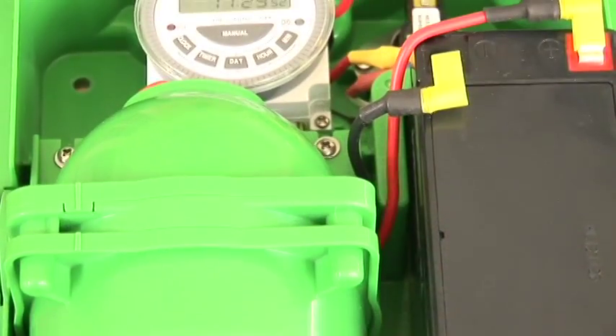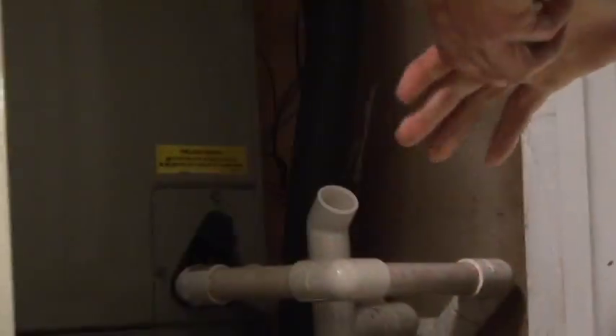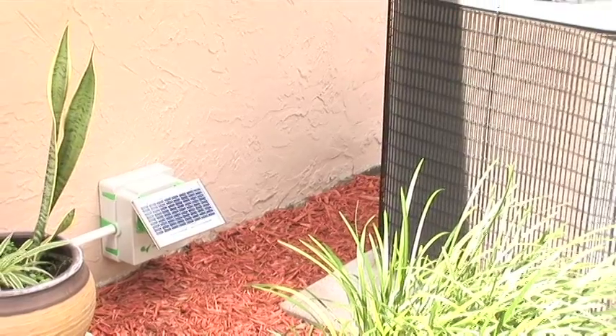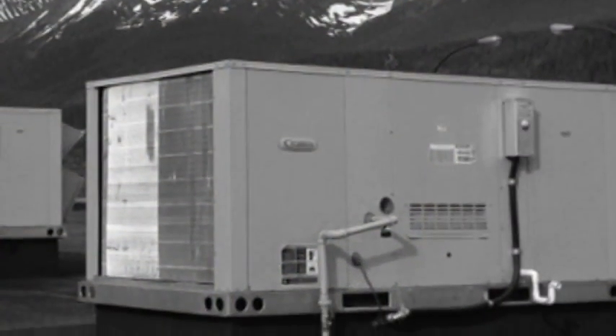With nearly every technological application, periodic preventive maintenance reduces the need for repairs and extends the life of equipment. Specifically speaking, a very common problem associated with central air conditioning and commercial refrigeration units is clogged drain pipes.